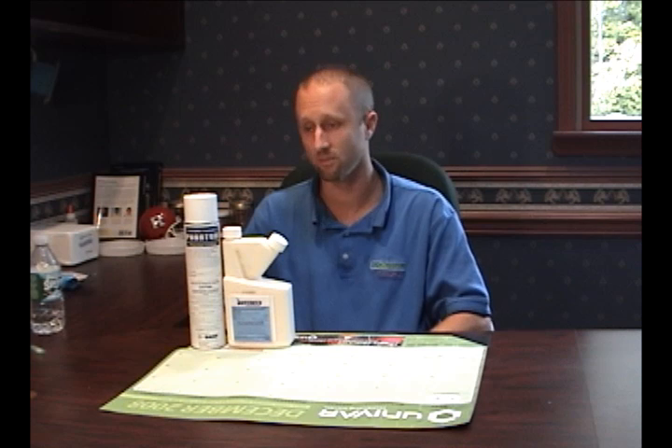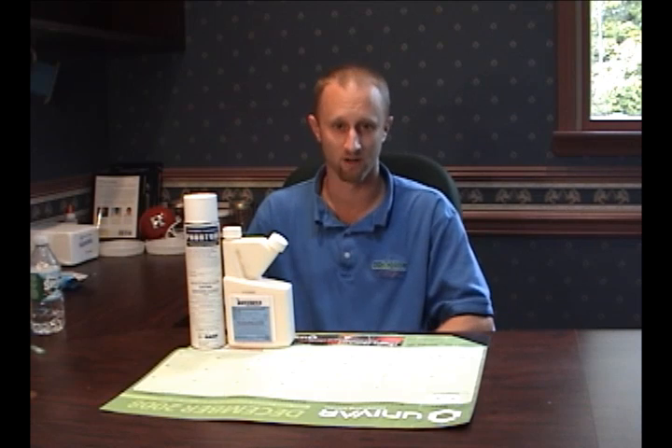Welcome everybody to Bedbug TV. I'm your host Jeff White and today I want to talk to you guys about a pesticide that I have here in front of me called Phantom. Phantom is actually going to be one of the first pesticides that we're going to talk about on this show that you probably cannot buy over the counter, meaning you can't go to a Home Depot or a Lowe's or other local convenience store or hardware store and find this on the shelves. This is a pesticide that you are going to need a license to apply and purchase.